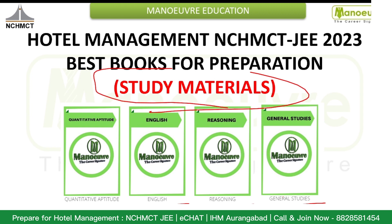If you have these four books to go through, you can purchase them. To purchase your books, go to the Manoeuvre website and you can directly click on the link.